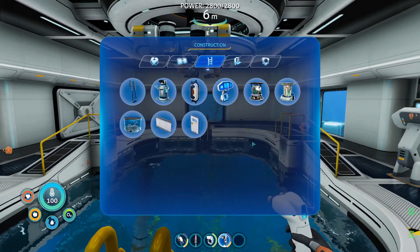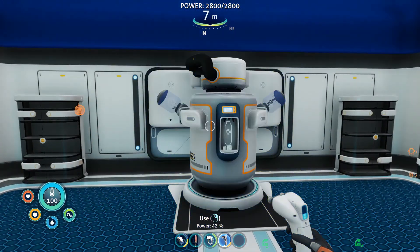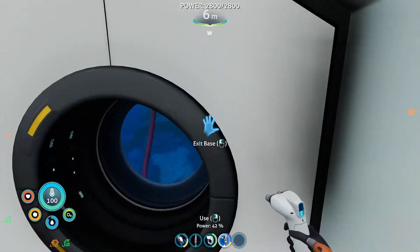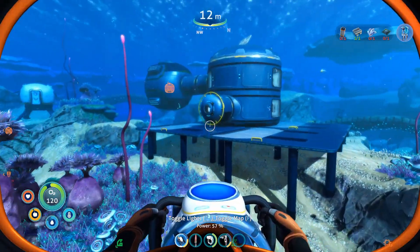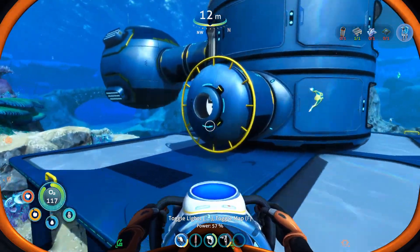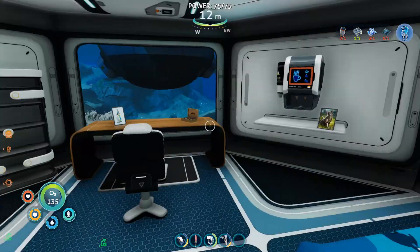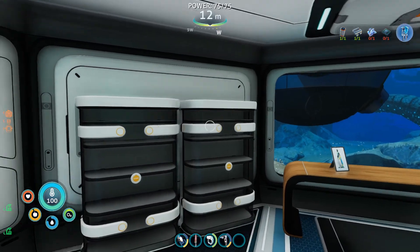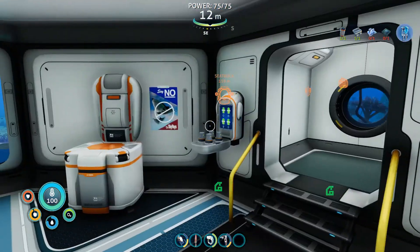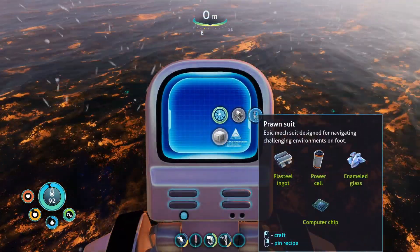With that in place, the next thing we want to do is go ahead and finally build an exosuit. Let's go do it. Just gotta go pick up some stuff from Arctic Outpost 1. I decided to actually leave a couple of decorations in here, just because it's nice to have the base a bit more decorated in case I ever need to come back — kind of like right now. We'll also be taking that. Enamel glass and computer chip. And now, at long last, the prawn suit.